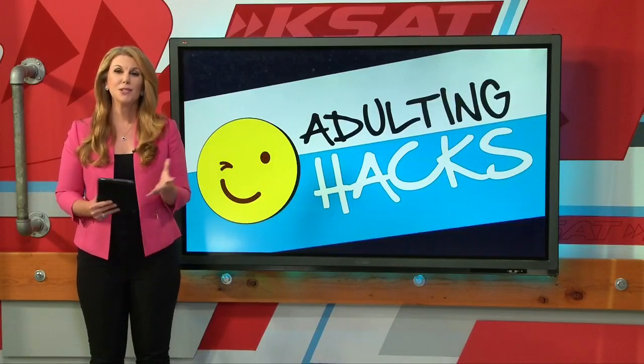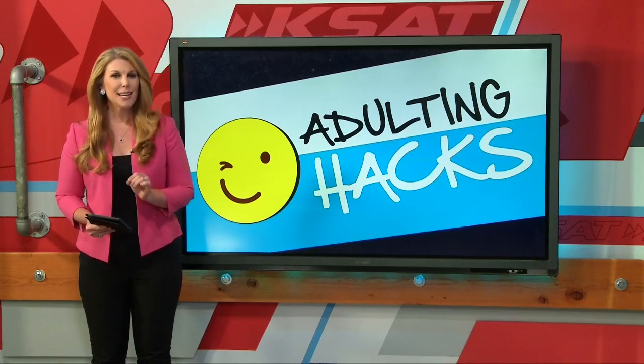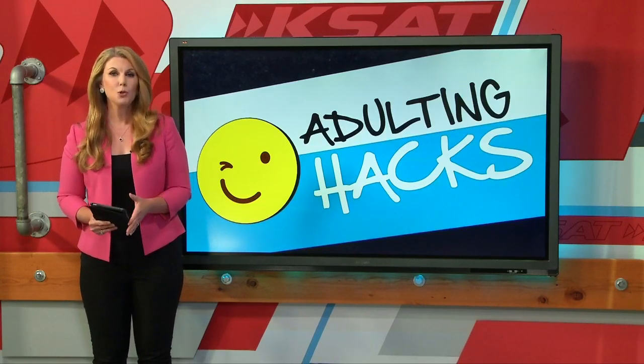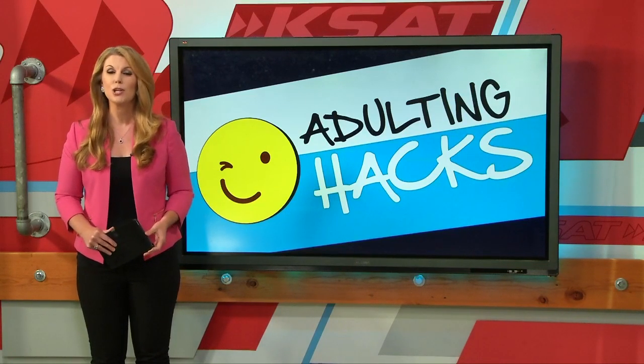Now for a new adulting hack tonight. This is the series where we consult the experts on things we all need to know about but might need a little bit of help with. Tonight we're talking about something that could save you from getting sick. After you buy meat from the grocery store or a butcher, how you transport it and store it makes a big difference. R.J. Mark spoke with the folks at Boulner's Meat Market and shares some tips.